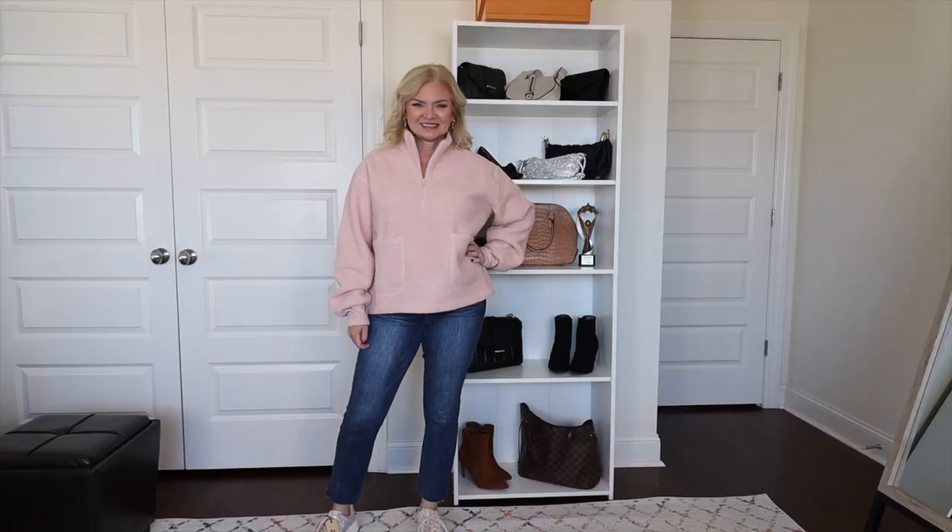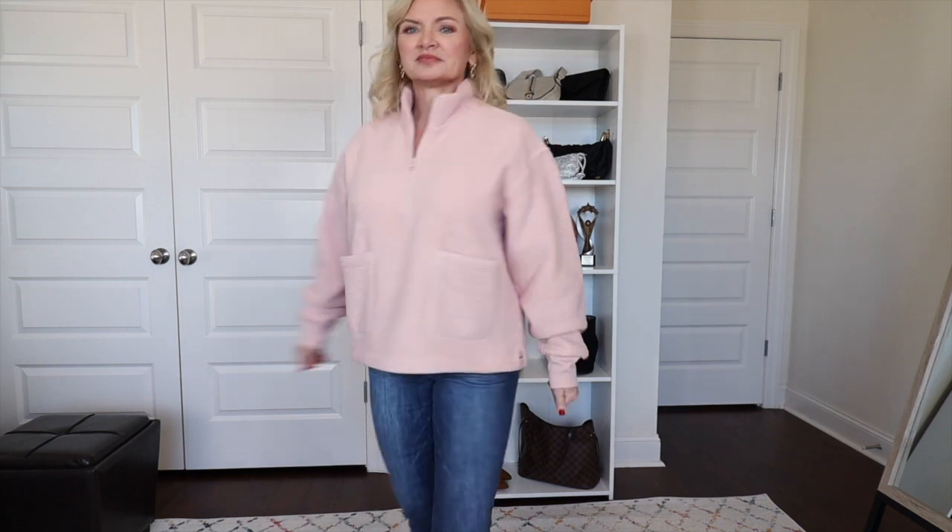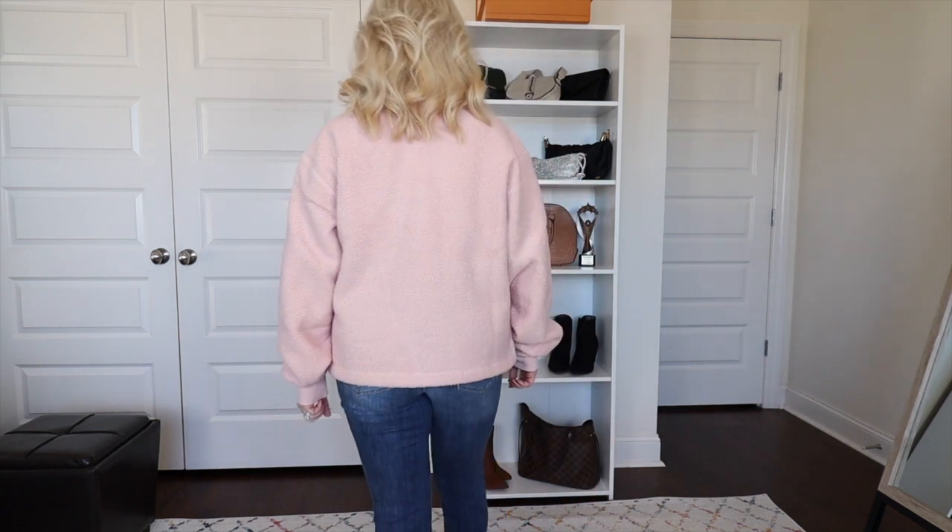Next up is this cozy fleece pullover by Free Assembly. This item, y'all, is such great quality. I got it in this really pretty baby pink color but it does come in additional colors. I'm wearing this in a size medium — I probably could have done a small but I went up to a medium just to make sure I had plenty of room. This pullover is $27. It has slits on the sides, a zipper at the neck — the zipper is really good quality, very heavy duty — and it's got these cute patch pockets on the front.